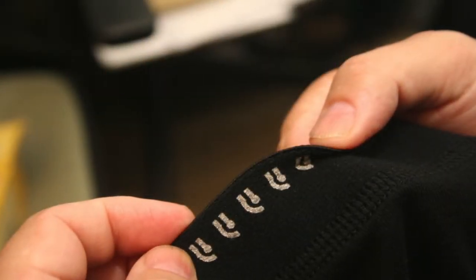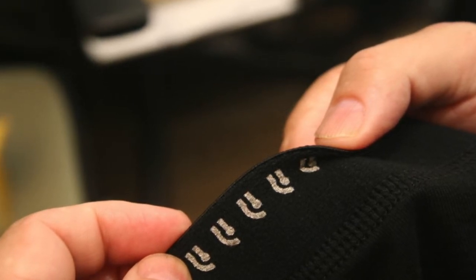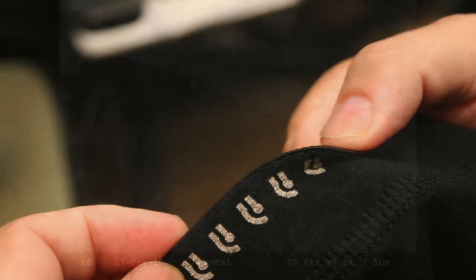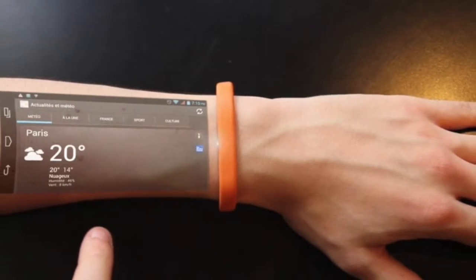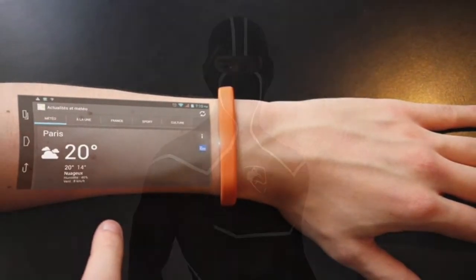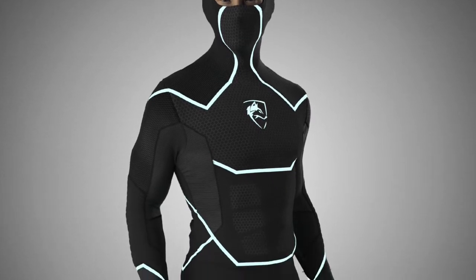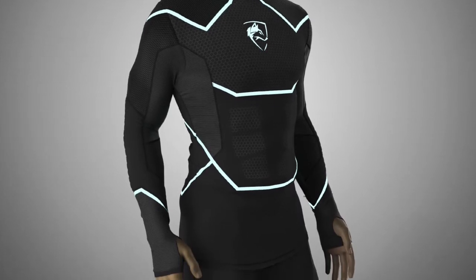A solid-state flexible supercapacitor device has been demonstrated by using conductive graphene oxide ink to print onto cotton fabric, as reported in the journal 2D Materials. The printed electrodes exhibited excellent mechanical stability due to the strong interaction between the ink and the textile substrate. Further development of graphene oxide printed supercapacitors could turn the vast potential of wearable technology into the norm.